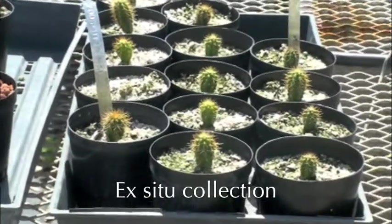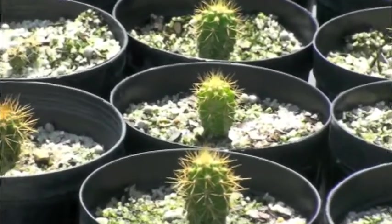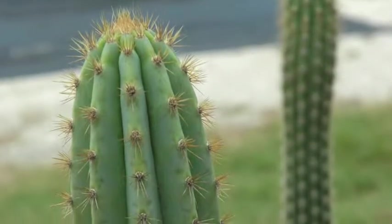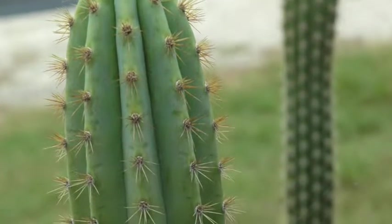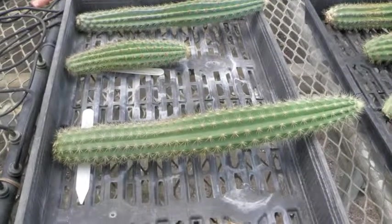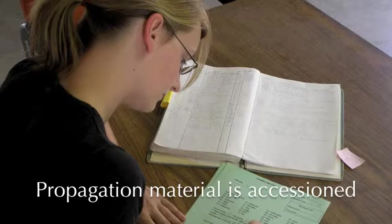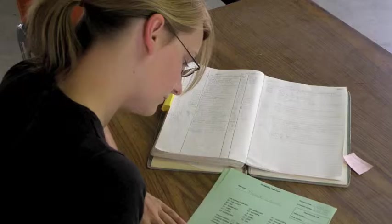Fairchild is taking steps necessary to ensure this rare beauty is not lost forever. Developing an ex situ collection is just one way the team intends to prevent extinction and work toward recovery of the species. With permission from both private and public landowners, Fairchild biologists make a yearly trek to the Keys to collect ripe seeds and stem cuttings. The collected material is brought back to the nursery, where it is accessioned — a way to catalog a live collection — and added to the permanent living collection at Fairchild.